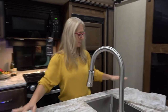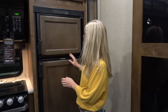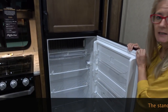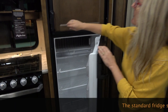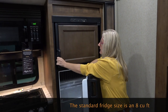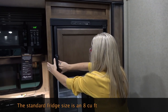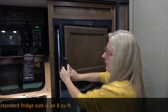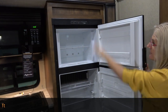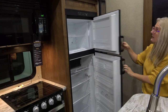Looking at the Dometic fridge — it is a nice, decent-sized fridge. I am wondering about the size for a family, but it's a very nice size for us — reachable and accommodating everything we'd need.